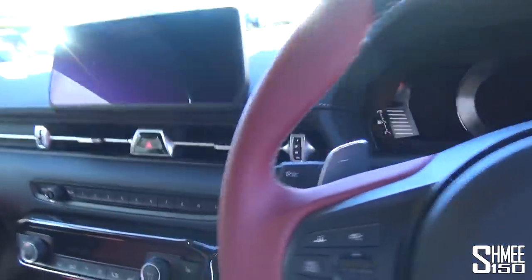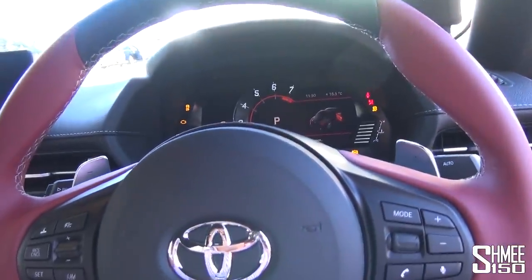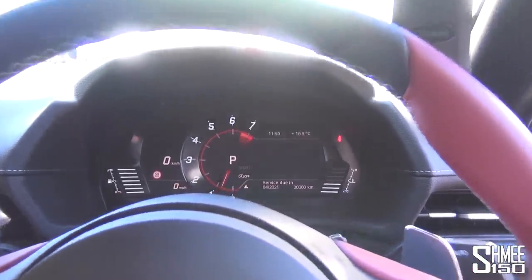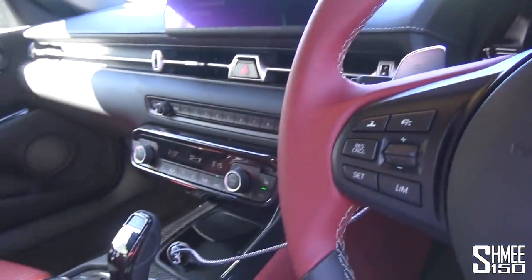Here we go - all brand new, that new car smell. Into life - you get those burbles. You've got the sport mode button here. Like I say, we will have to be a little bit sensible with the revs. Full tank of fuel, 102 octane as always. We'll take this out, go have some fun, see what it's all about. I'm excited. I think this is gonna be the first of many laps.